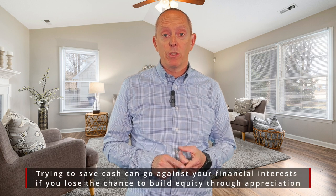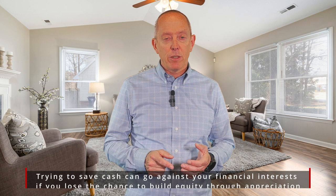First one is, put down a larger down payment when you go to close on your home. Think about it — you're buying a $600,000 home and you put 3% down versus that same $600,000 house with 10% down. The math tells you that you automatically have more equity built into that home right from the beginning.